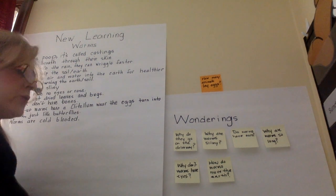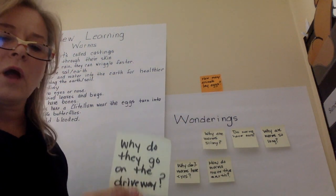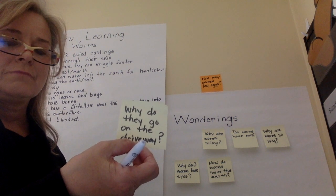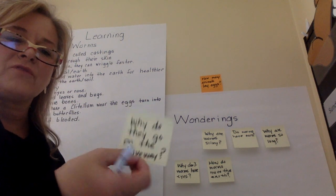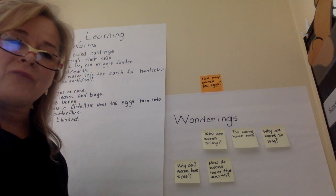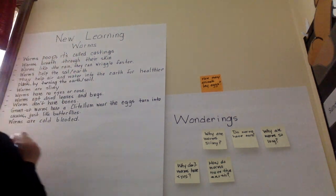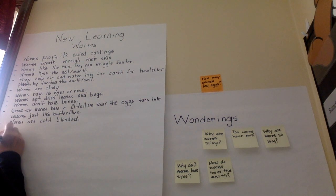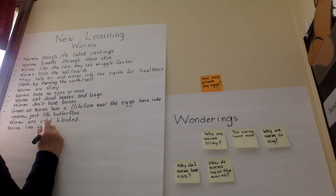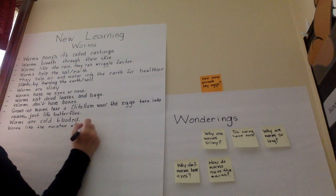Let's look at our wonderings and then we can write more on our new learning sheet. Why do worms go on the driveway? Maybe because the driveway is wet, and sometimes you find them in puddles. So could we make an assumption that worms go on the driveway when it rains because they like the wet? Let's write that — worms like moisture, the moisture after or during rain.